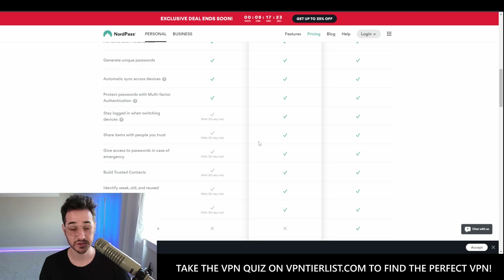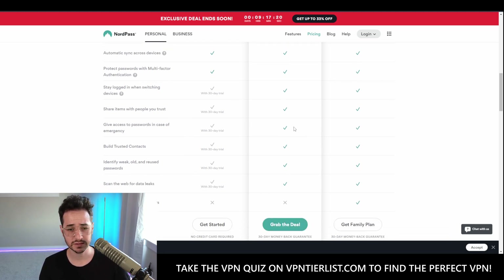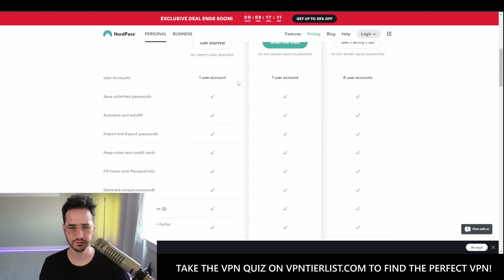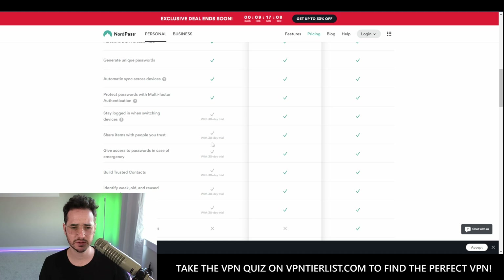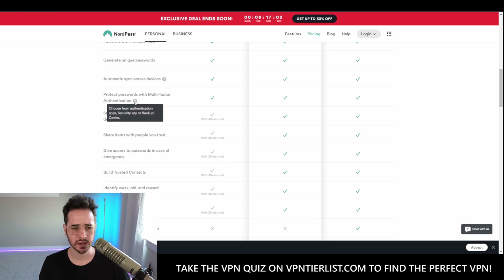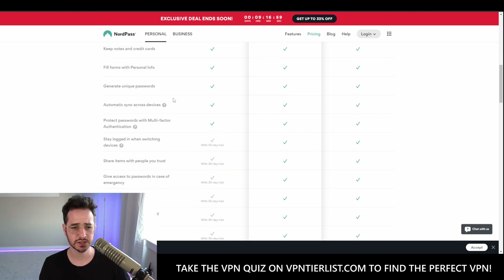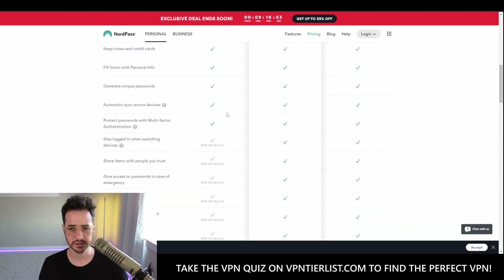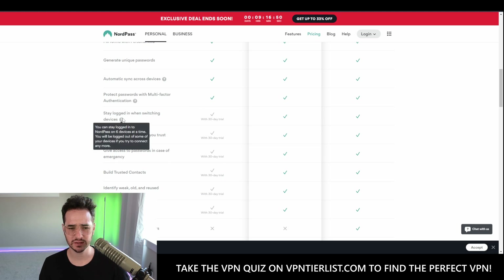Overall the free model isn't too bad. The upsells are similar to something like LastPass. The good news is they're not gatekeeping things like two-factor authentication or sync across devices, so it does seem to have pretty good free functionality. One thing I'm not sure about is the 'stay logged in while switching devices' — you can stay logged in on six devices at a time and will be logged out if you try to connect more.